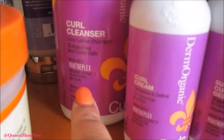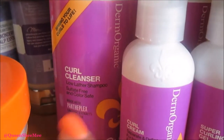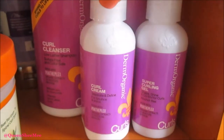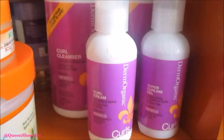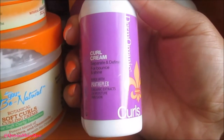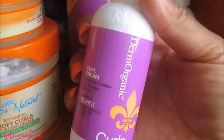This is the curl cleanser and it's a low-lather shampoo — it does not lather up whatsoever. Check out my video; I'll have all my reviews on these products listed down below. Next is their curl cream, which is actually like a leave-in, and I really did like this.